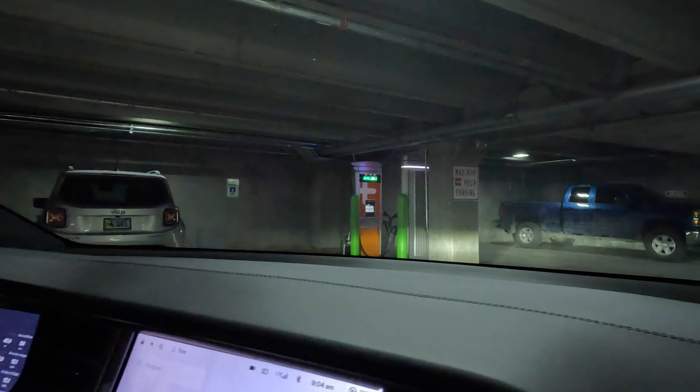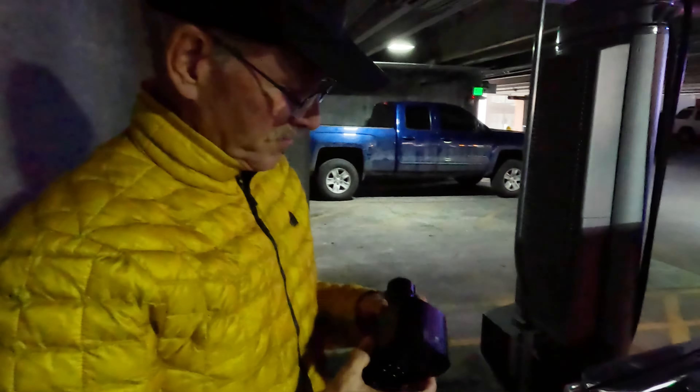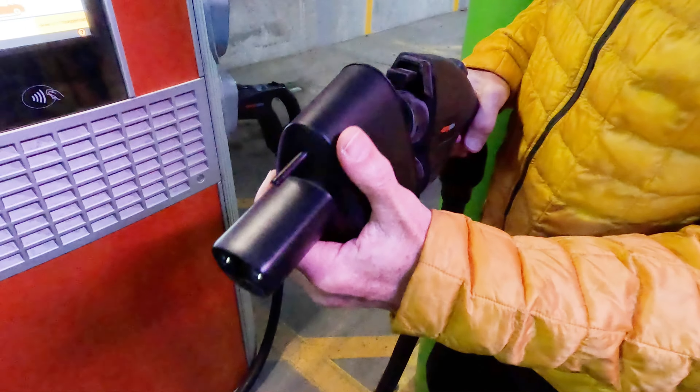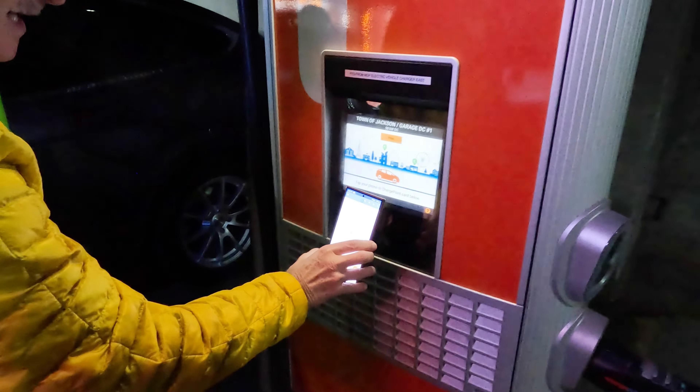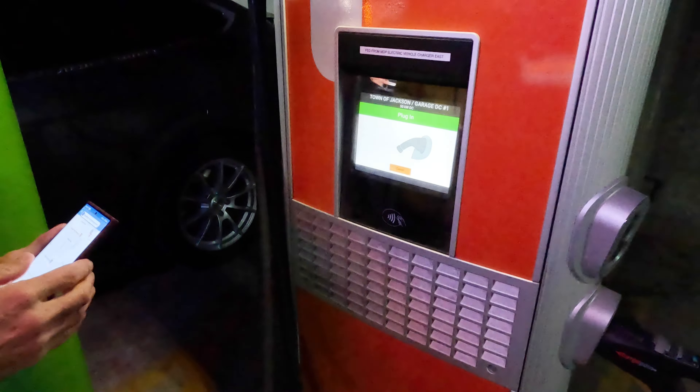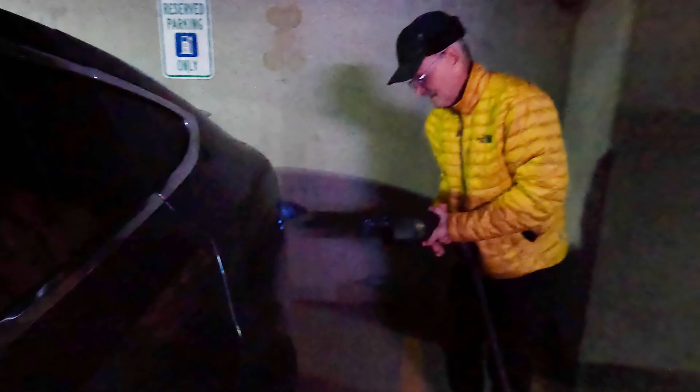It says available. So this is the CCS adapter — this is the Tesla connector on one end and the CCS connector on the other end. Let's put this in here and see what happens. To get started, sign in to the ChargePoint app. Okay, it says plug it in. Let's see if it turns green. It's trying to authorize... it's green, so we are charging.